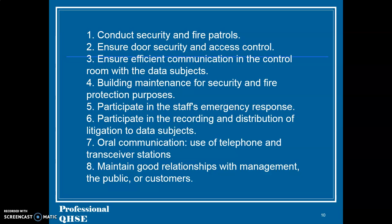27. Oral communication, use of telephone and transceiver stations. 28. Maintain good relationships with management, the public or customers.